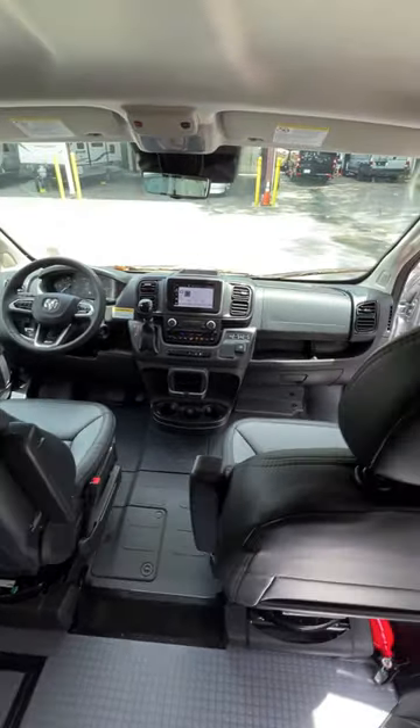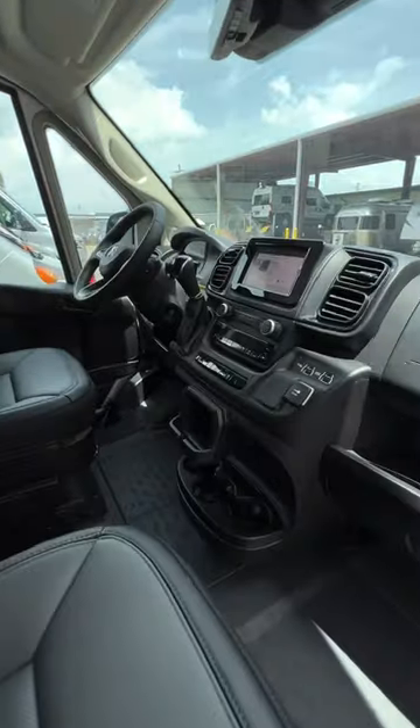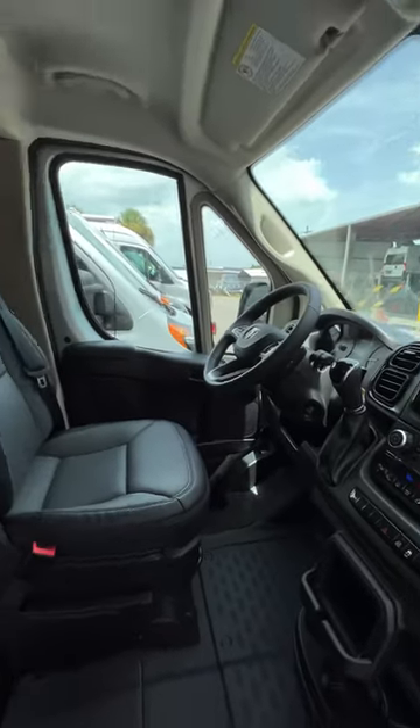One of the cool things is this is on the new chassis, the new ProMaster chassis. Big screen, push button start, leather seats, nine speed transmission, full digital dash. This is the brand new upgraded ProMaster chassis with the Solus PX.